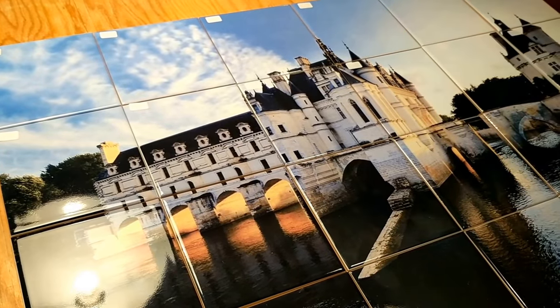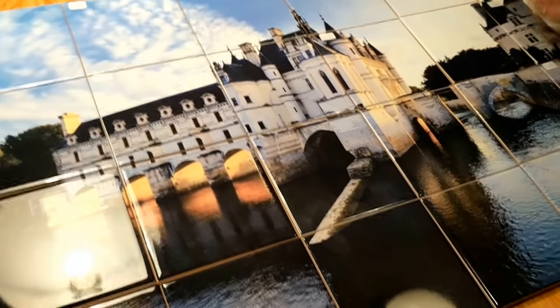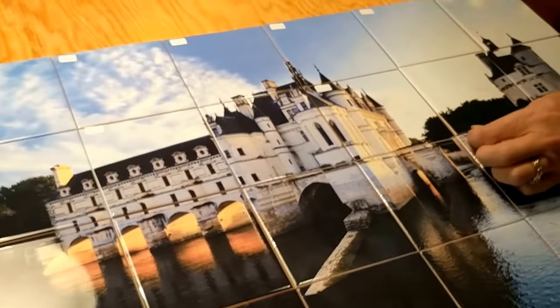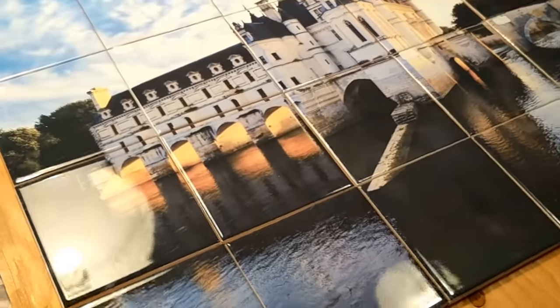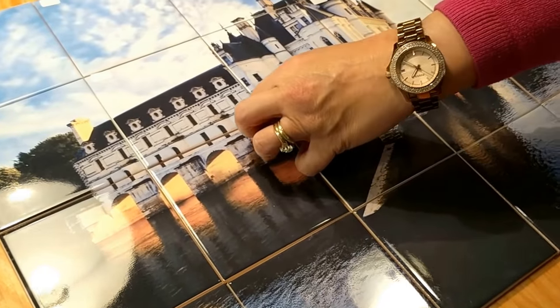Hey, thanks for joining us today. Paris Group is our company, and this mural we just finished is from the Paris area, just south of Paris in France, and this famous castle.